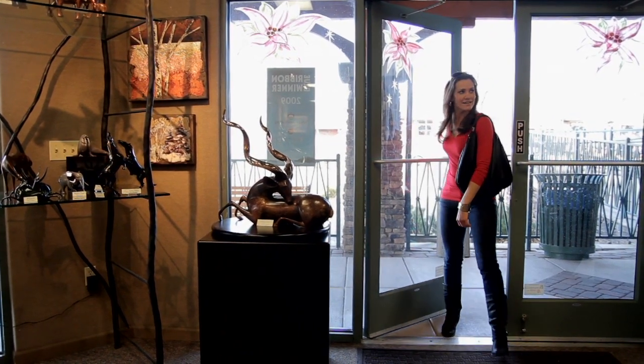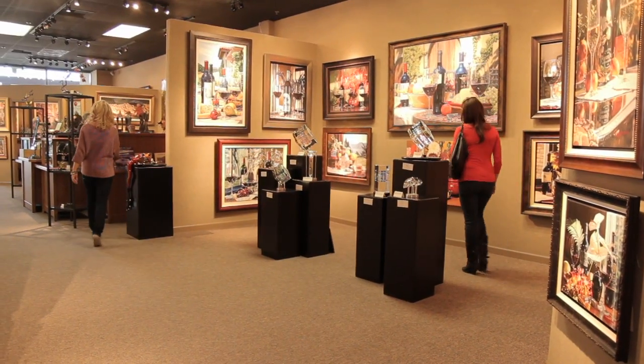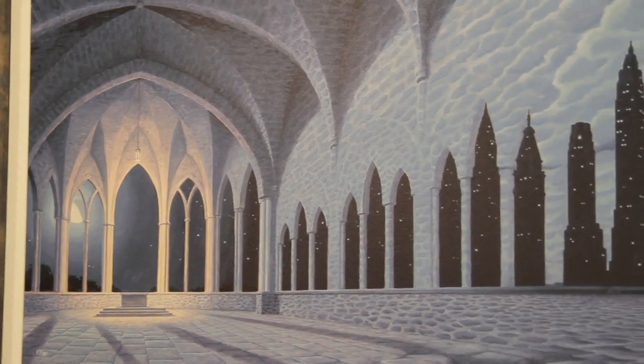There's such an eclectic mix of paintings and sculptures at Marcus Ashley — fun abstract pieces by Dr. Seuss to lifelike watercolors by Eric Christensen. I'm mesmerized by Jack Storm's glass cubes and Gonzalova's magical illusions, especially the Cathedral of Commerce.